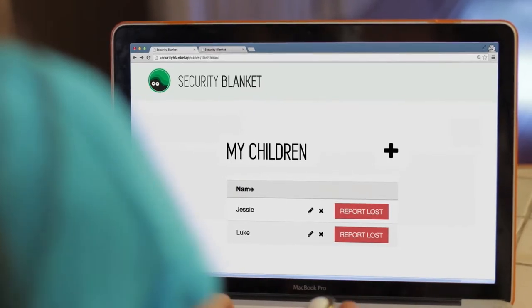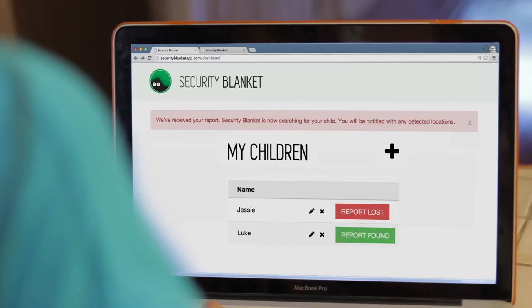Should your child go missing, you can quickly file a report on the app or the website, and every device on the Security Blanket network will be on the lookout for your child.